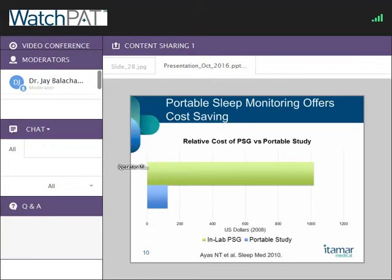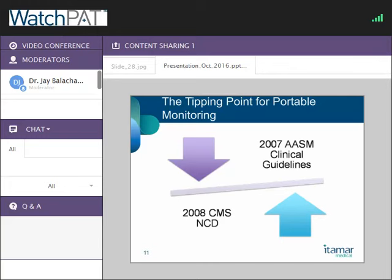Between that comparative effectiveness data and this cost data, you saw a tipping point about eight years ago where the American Academy of Sleep Medicine published guidelines saying that portable monitoring studies are reasonable for uncomplicated OSA. Then with cost savings in mind, the Centers for Medicare and Medicaid put out a national coverage determination soon thereafter, saying: let's reimburse for those studies and move the field in that direction.